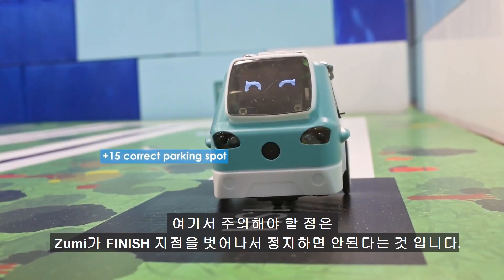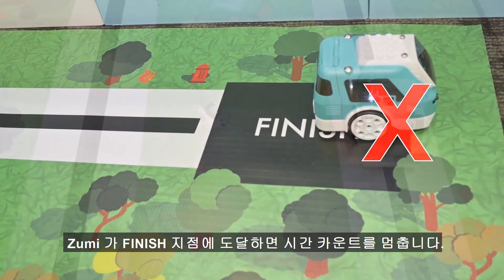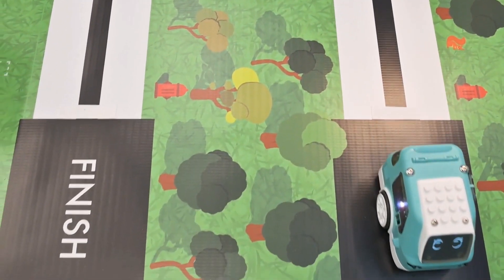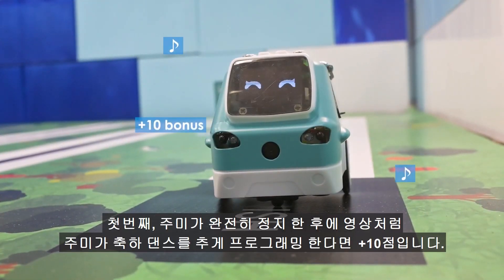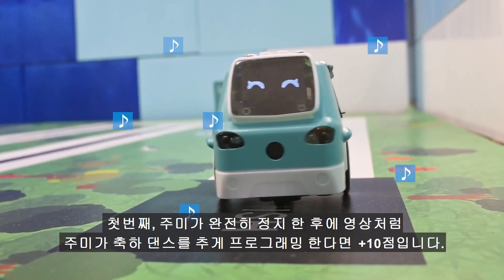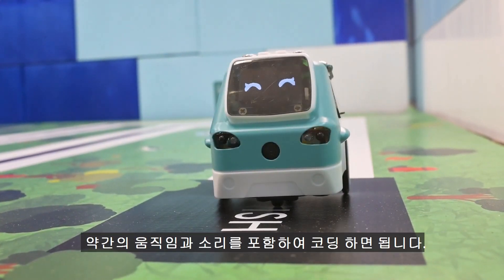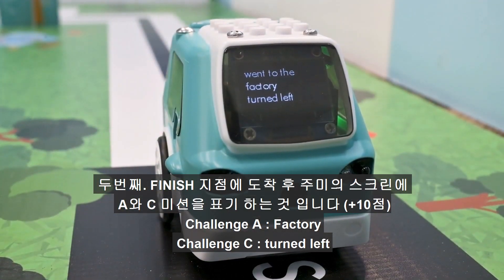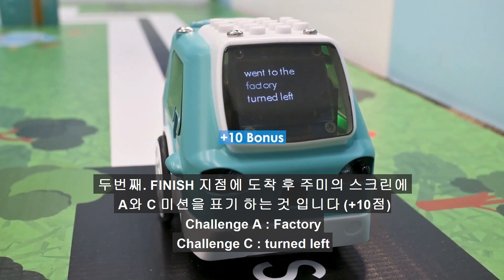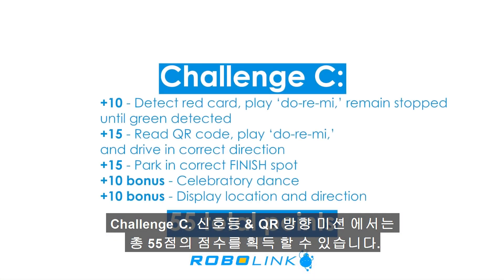Remember, Zumi should be fully inside the finish marker parking spot. The clock stops as soon as Zumi is fully stopped inside of the finished parking spot. There are two bonuses in this challenge. First, earn an extra 10 points if you program a small celebratory dance once Zumi finishes the entire run — you'll just need to include some movement and sound. Second, earn another extra 10 points if you display on Zumi's screen the QR code location from challenge 1 and which direction the QR code said in challenge 3. There are a maximum of 55 points in this challenge.